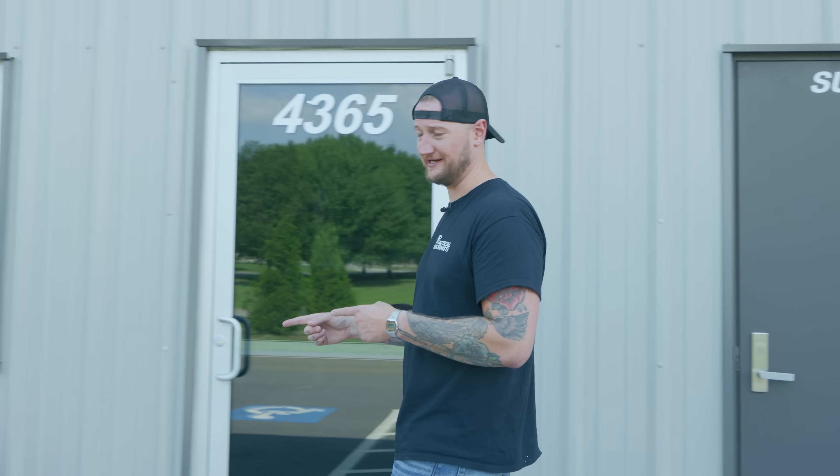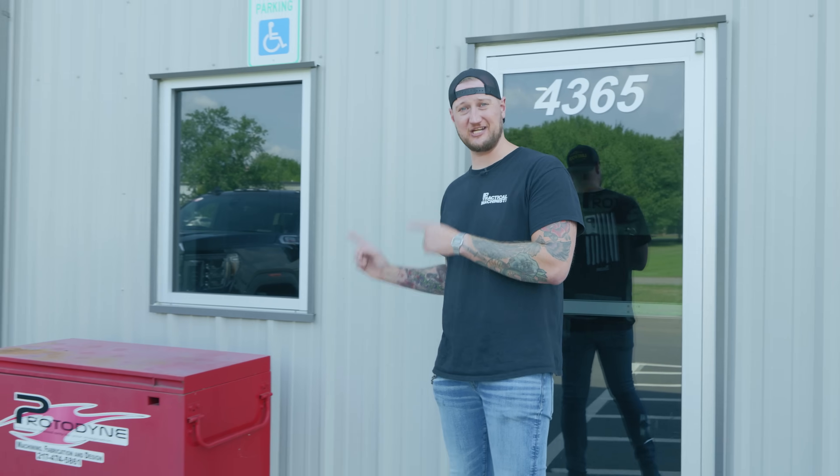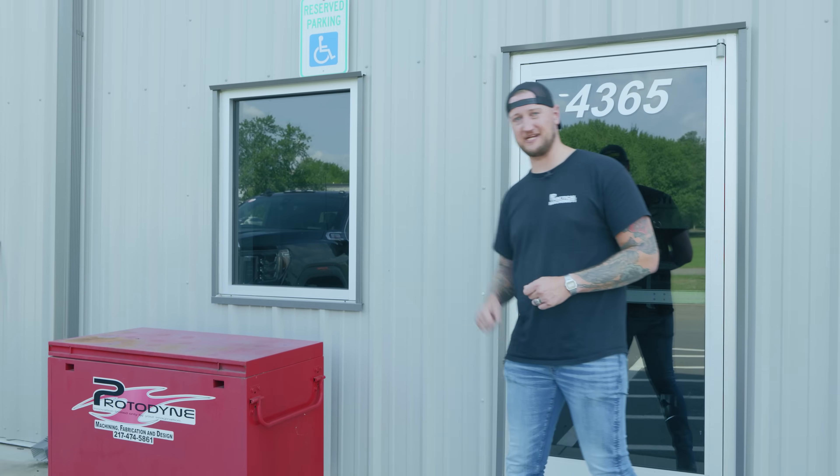What's up guys, Ian Sandusky from Lakewood Machine and Tool back here again for Practical Machinist. Today we are continuing our path through North Carolina and I have something kind of special for you. We're going to get to check out a shop that has a bit of a small footprint but a very large impact. We're here at Protodyne Manufacturing in North Carolina and we're going to check out just what this shop does. Let's go take a look.